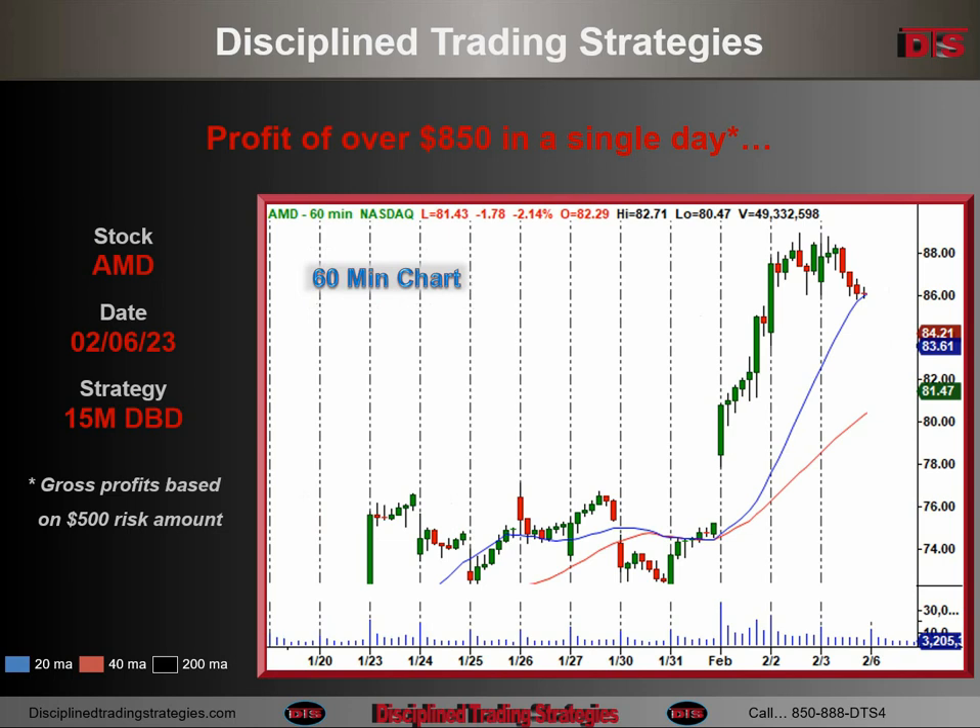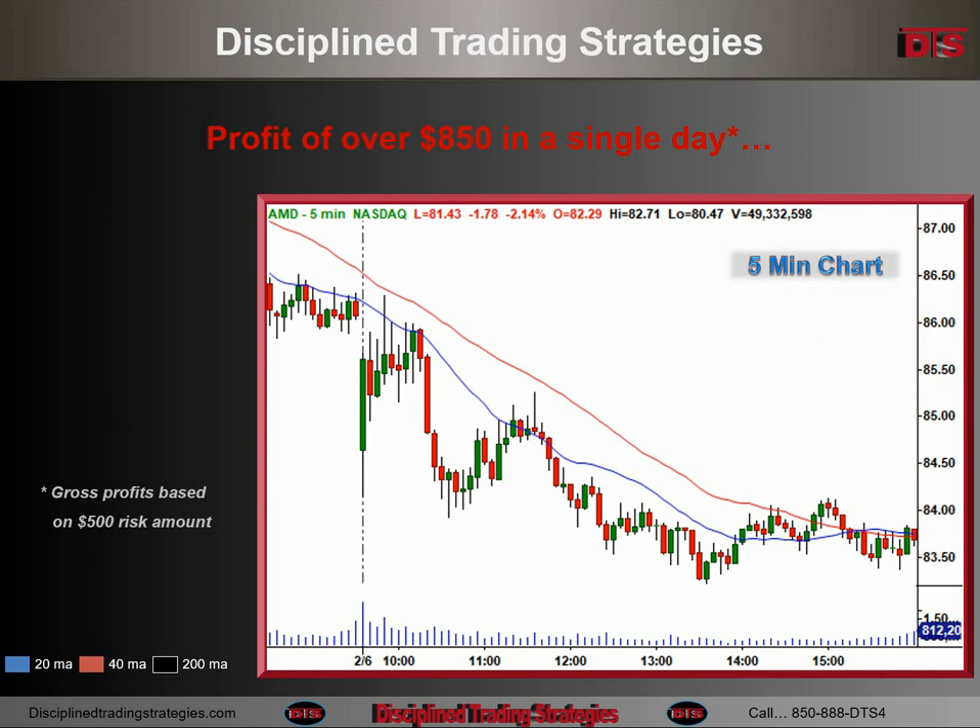On the 60-minute chart, we're going to be gapping down right there, and that tail coming back into that prior day is where we're going to be shorting. Not much else to learn on the 60-minute chart. The five-minute chart shows some good detail. We're opening right there at the bottom part of the green of that first five-minute bar. We're running up, and I'm shorting right in there.